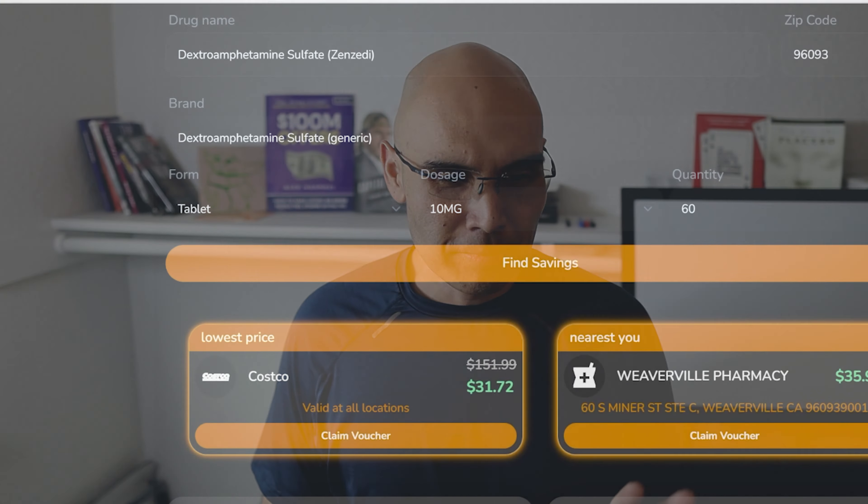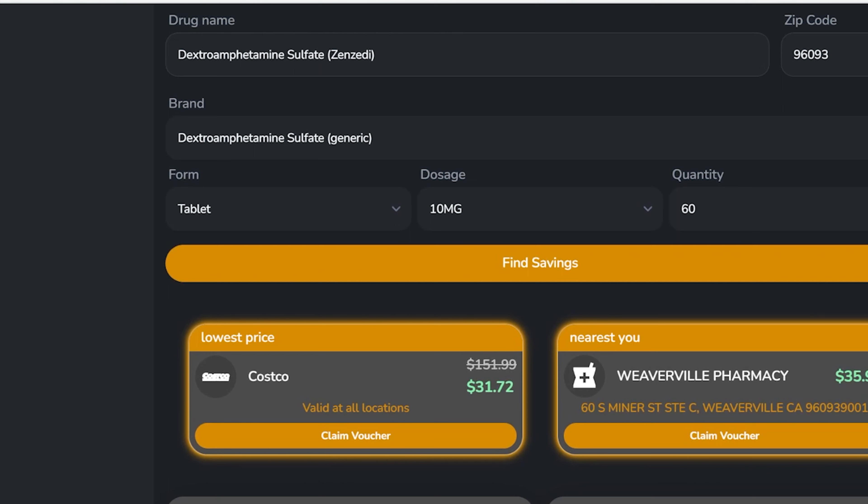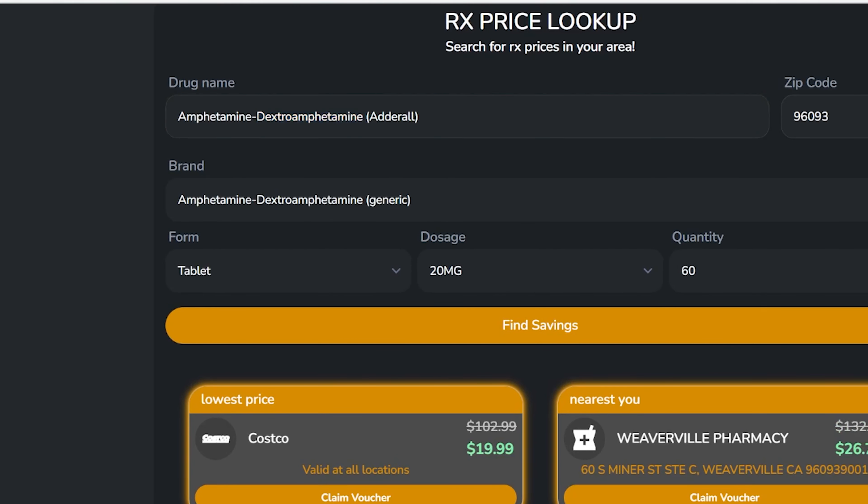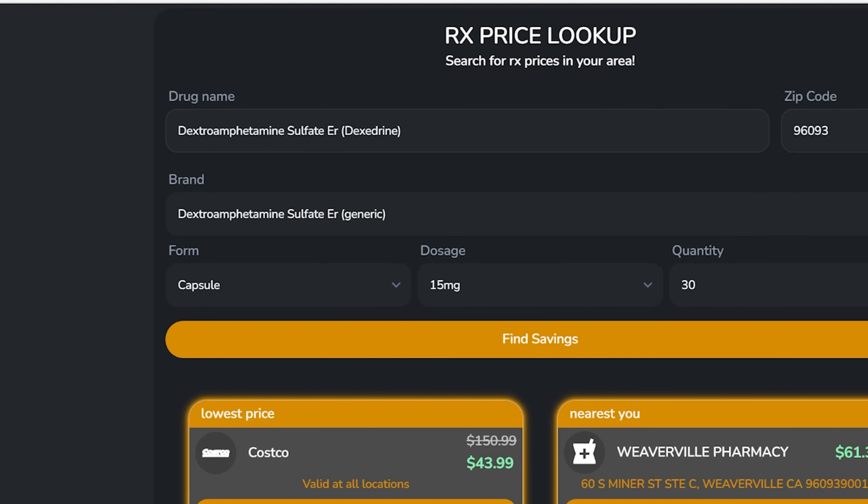So I did a little research. I don't know which preparation of dextroamphetamine she is on, but I did a search with CleverRx — that's the link down below. If you used CleverRx at Costco, you could have picked up these medications for $31.72. That's just the regular one, as you can see here. If you picked up amphetamine dextroamphetamine, which is the generic version of Adderall, it would have just been $20 at Costco. And if you got the ER version — the extended release version, which is typically the more expensive version — it would have been $44.